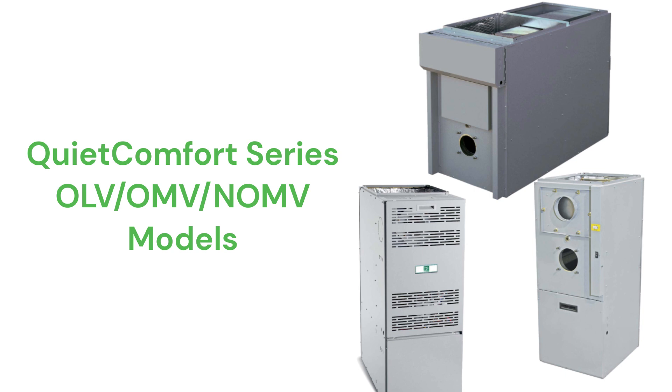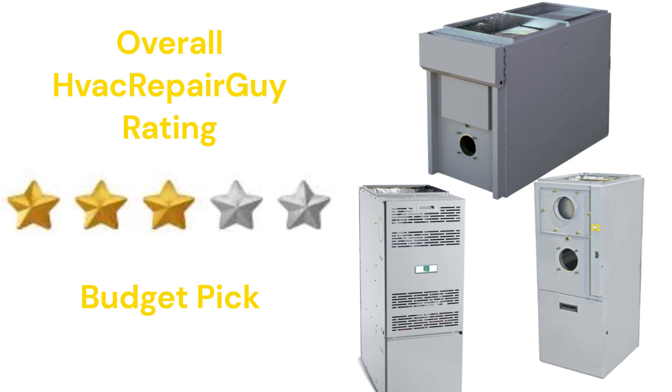All of the units feature durable stainless steel heat exchangers which resist corrosion. This brand receives an overall 3-star budget pick rating from HVAC Repair Guy.